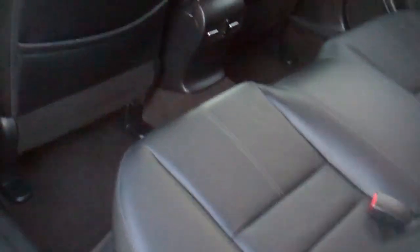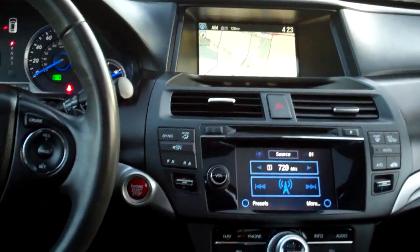Nice clean car, we'll even give you a little guarantee with it. Black leather, nice and clean, good room back here. Got rear heat and air vents, nice sleek dash line, navigation, backup camera.